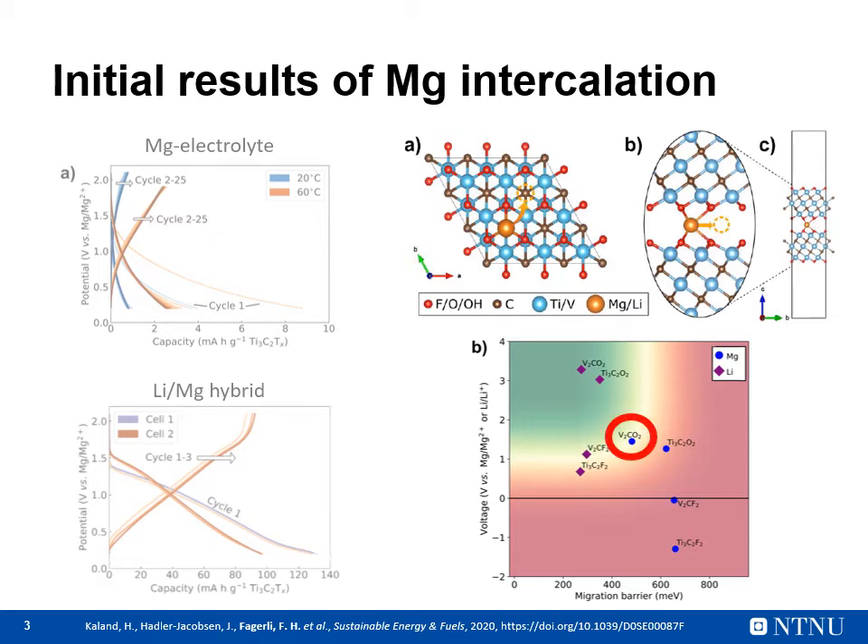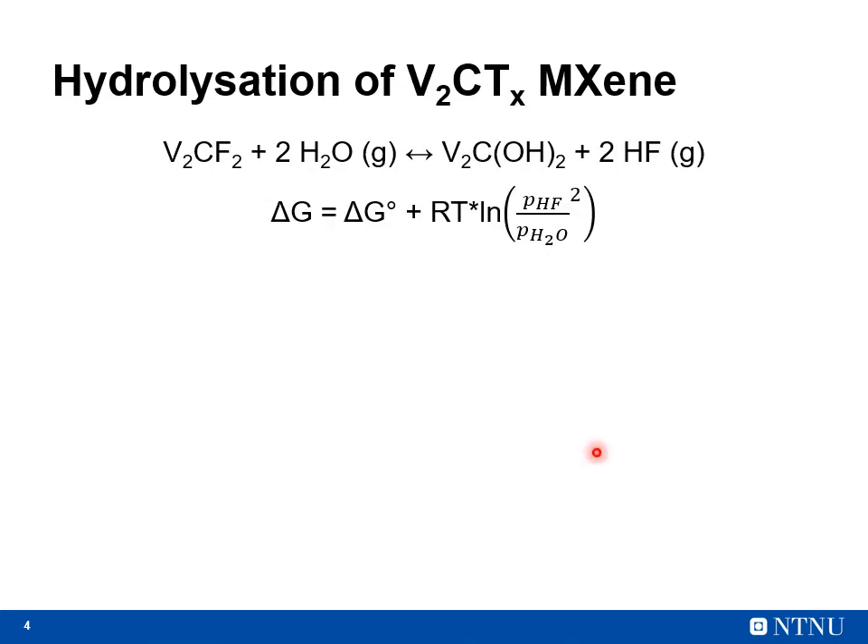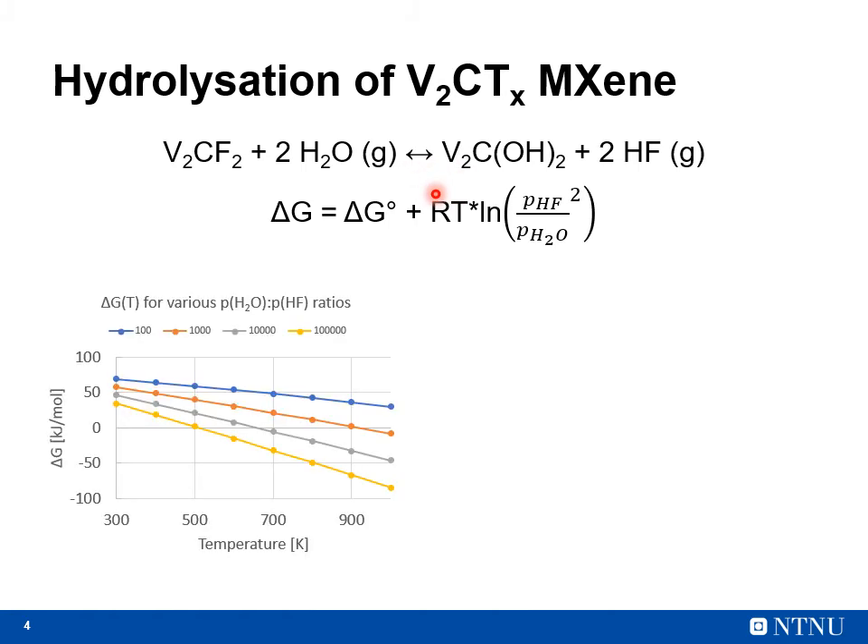The most viable composition for magnesium intercalation is oxygen-terminated vanadium MXene. To test if we could change the MXene terminations, we decided to look into hydrolysation, with the proposed reaction shown here. This figure shows the calculated values for ΔG for different ratios between water and HF gas as a function of temperature.